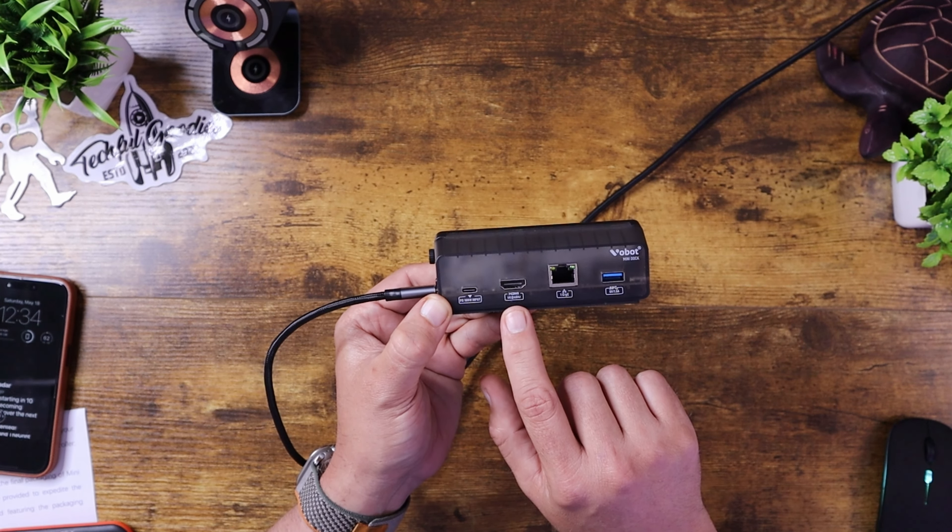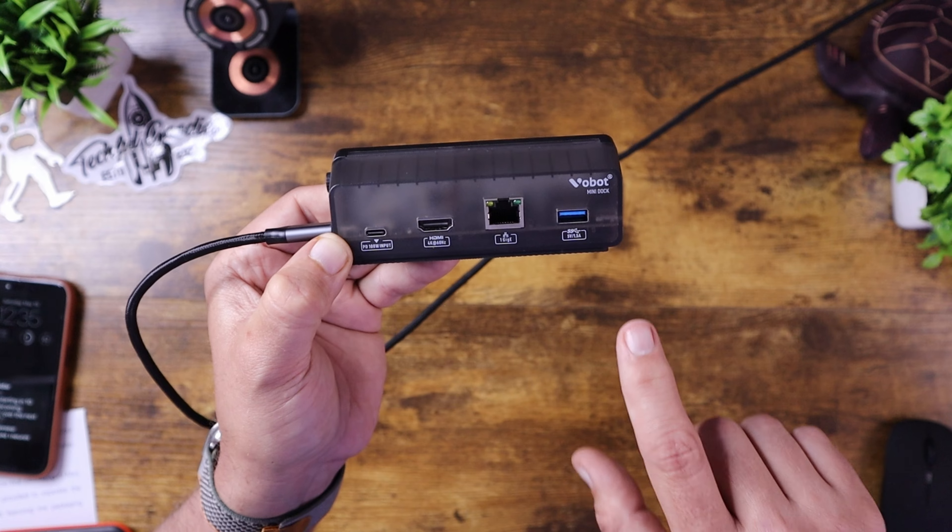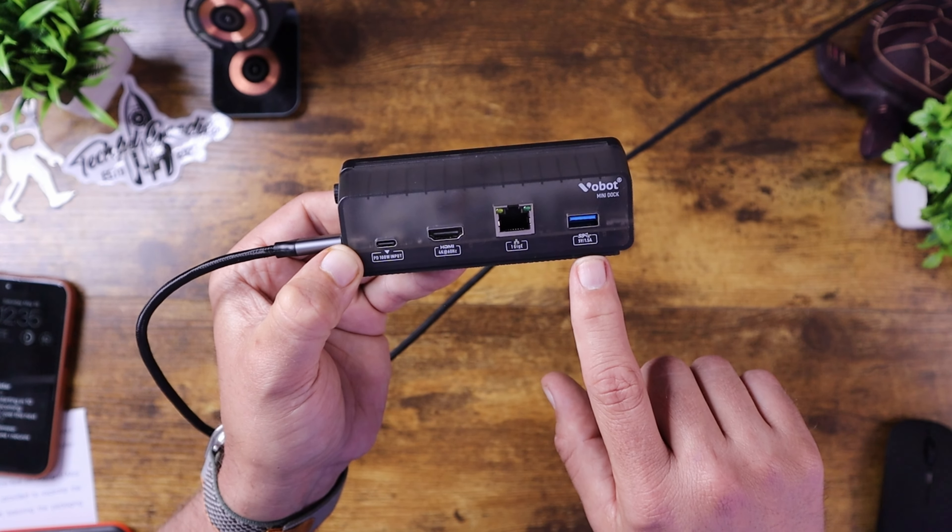You have a 4K 60Hz HDMI output, so if you want to hook up a 4K monitor or a 4K TV, you can do so. You also have a one gigabit per second ethernet port so you can hardwire your devices rather than using WiFi. And you have a USB-A 3.0 port that allows you to charge your devices or use additional storage.